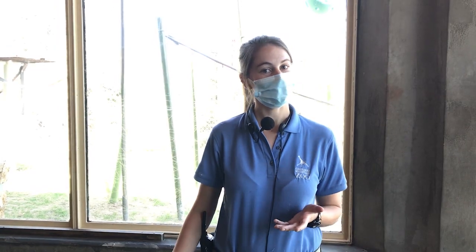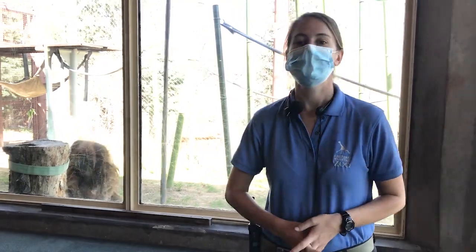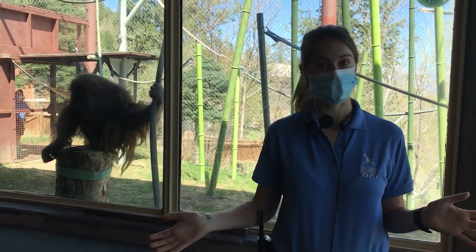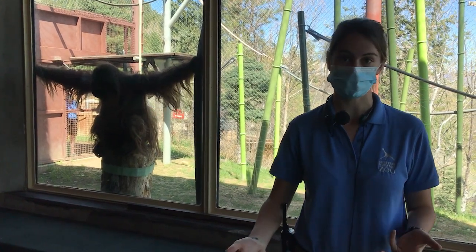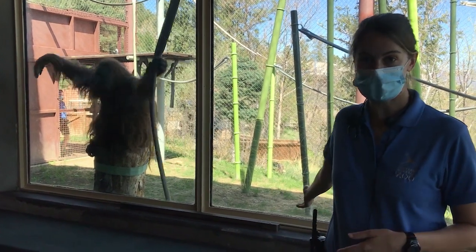Hi everyone! Welcome back to another Abnormally Normal video series here at Cheyenne Mountain Zoo. Things are a little mixed up and different in the world right now, but we here at Cheyenne Mountain Zoo are just as committed as ever to providing excellent, world-class welfare for our animals. And that includes all the amazing training that we provide them, which is especially important for our orangutans here at Primate World.